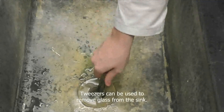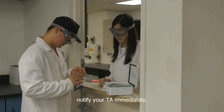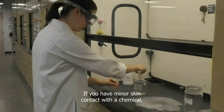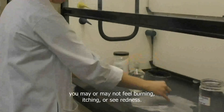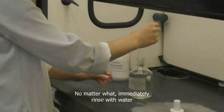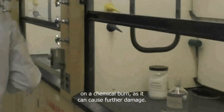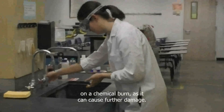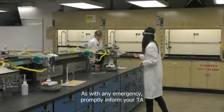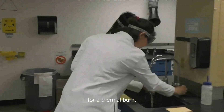Tweezers can be used to remove glass from the sink. If you are cut, burned, or injured in any way, notify your TA immediately. The prep room has first aid supplies. If you have minor skin contact with a chemical — say a small amount of acid on your hand — you may or may not feel burning, itching, or see redness. No matter what, immediately rinse with water to minimize damage to your skin. Never use chemicals such as sodium bicarbonate on a chemical burn as it can cause further damage — only use water. Rinsing with cold water is also the correct first aid for a thermal burn.